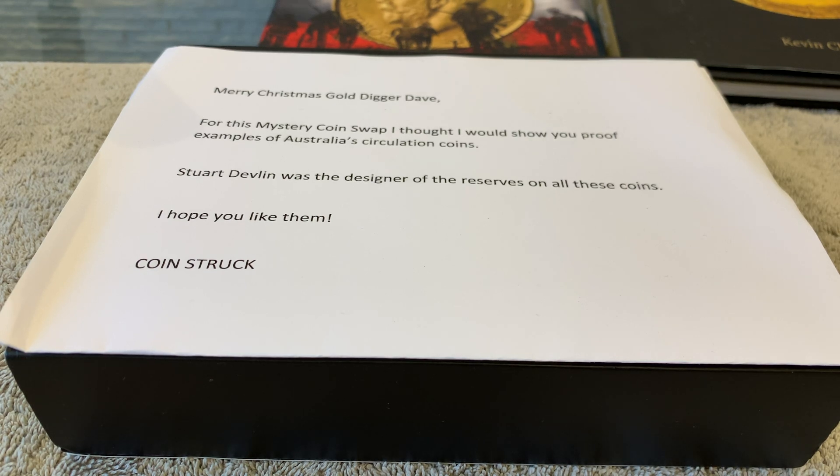Hi guys, this is my first video of 2020. I would have loved to do one a bit sooner but it's been hectic the last couple of weeks. This is a coin swap I've been doing with Coinstruck over 2019 and this is the last one he emptied for Christmas. I have cheated a bit - I did have a quick look, I couldn't resist. But we're now in January, so have a look and see what you think.